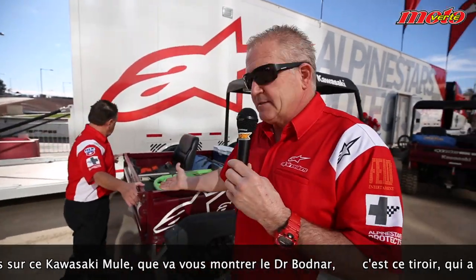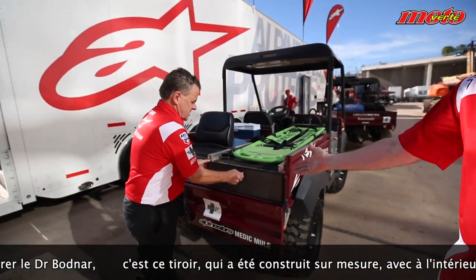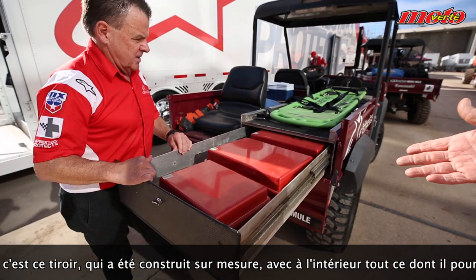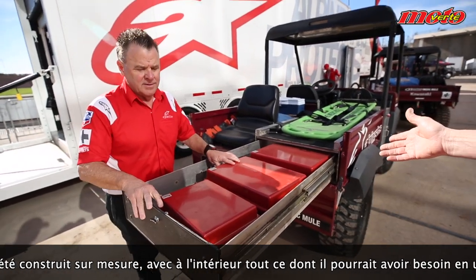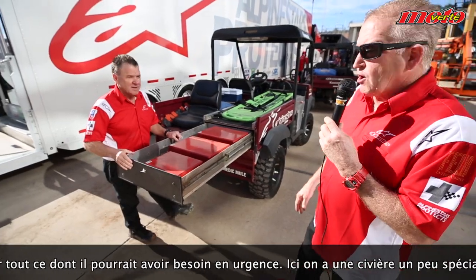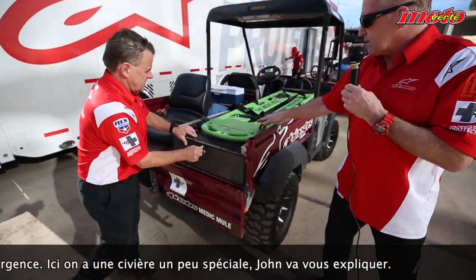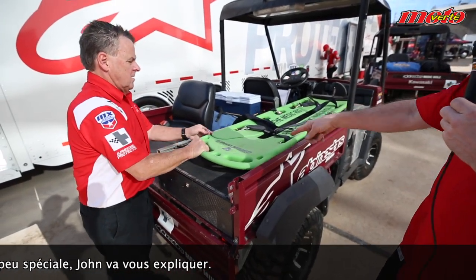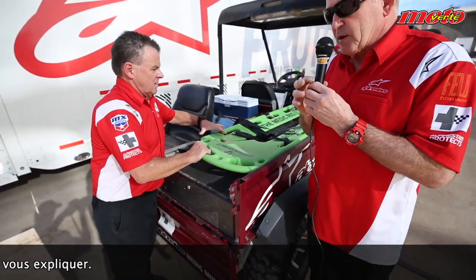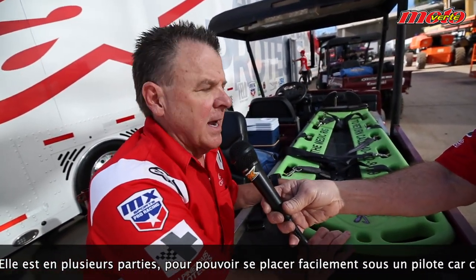You'll see we have some features like this drawer, which was specially built with all of his needs inside. He has everything that he may need in an ER. We have the backboard — this is a special backboard — and maybe he can tell you a little bit more about that.